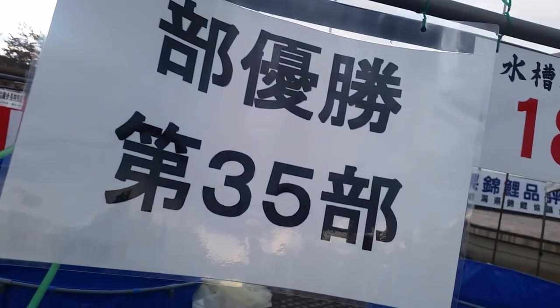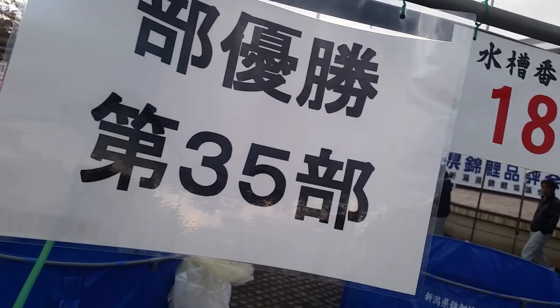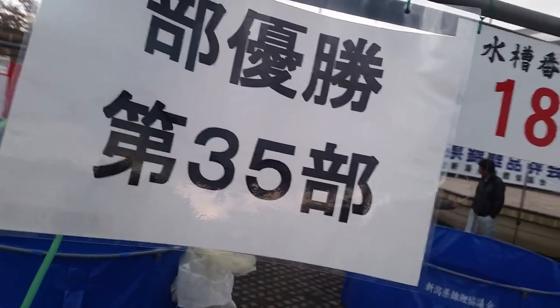Today we're at the Ojiya Niigata Nogiosai and congratulations to him as he won best in size. This is the best koi in size 35, which is super competitive because it's a smaller class, so way more fish to look at. And in this case it's a Goshiki, which is really amazing because we're talking about a Goshiki competing against Kohaku, Sanke, Showa — the much more popular varieties. Congratulations Masato.